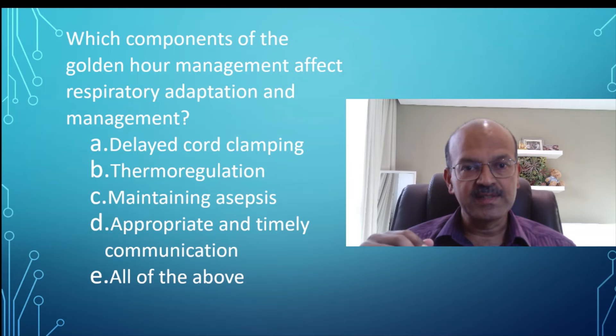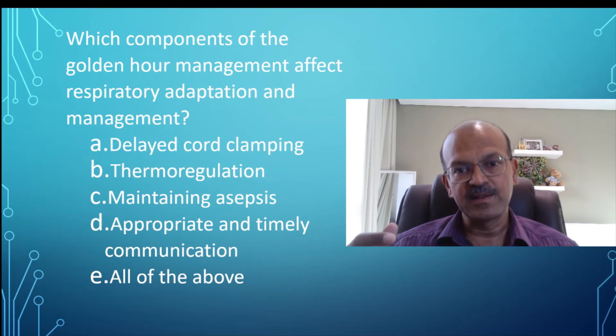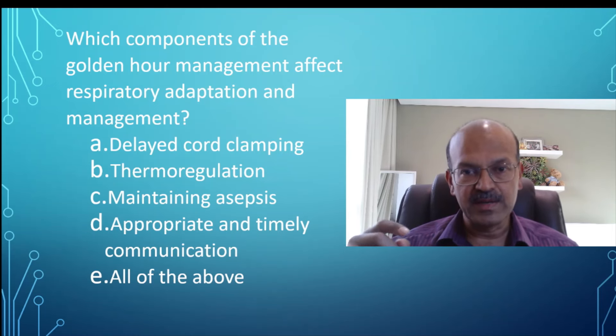The choices are: delayed cord clamping, thermoregulation, asepsis, appropriate and timely communication, and all of the above. As I've explained before, please pause for a second — you can pause the screen as well if you need more time to think about it.